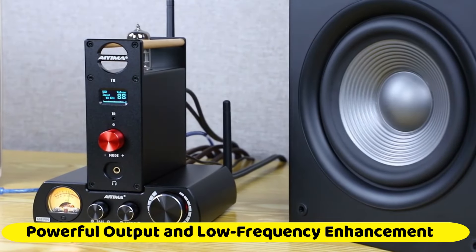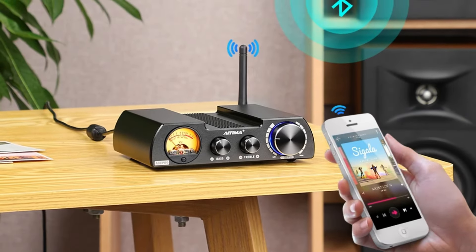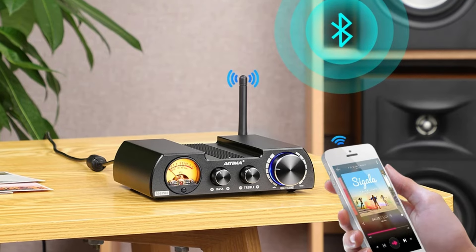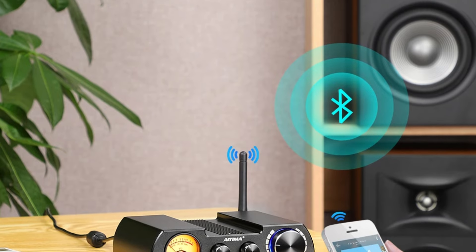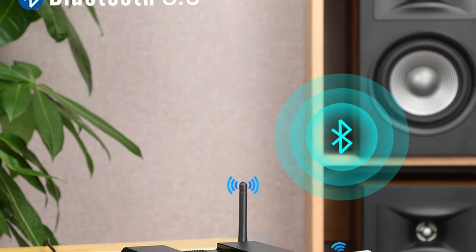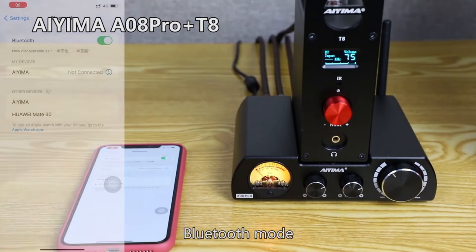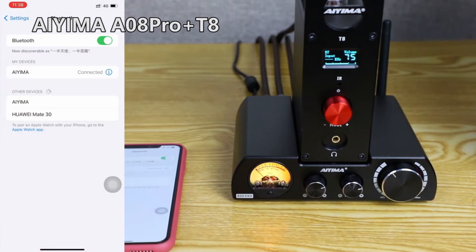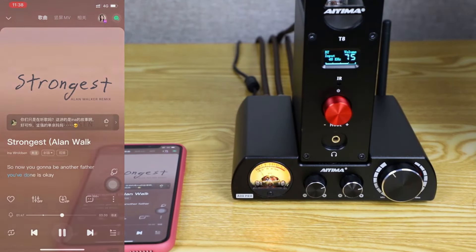Powerful output and low-frequency enhancement: equipped with the TPA3255 chip, the IEMA A8 Pro delivers impressive power, with each channel outputting 300 watts at 4 ohms. This robust output is well-suited to drive a wide range of passive speakers from 3 to 8 ohms. Additionally, the amplifier includes a low-frequency output, making it easy to connect active speakers and build a 2.1-channel system.